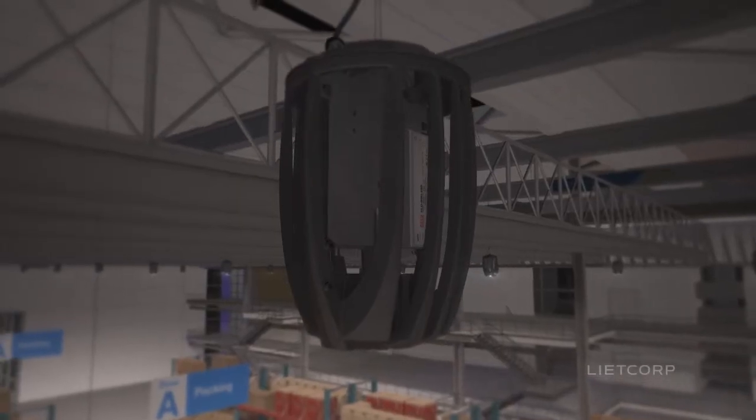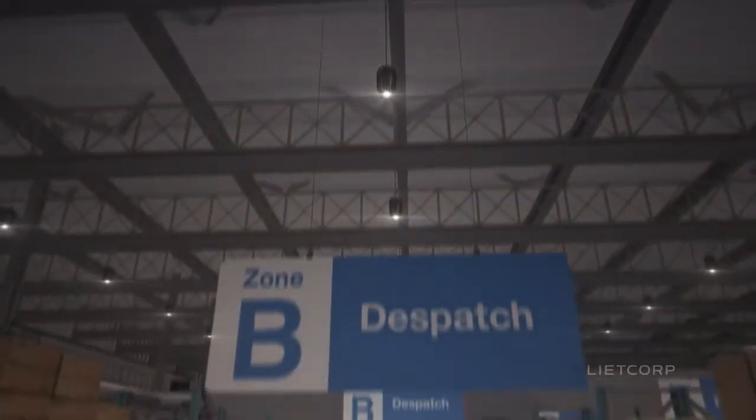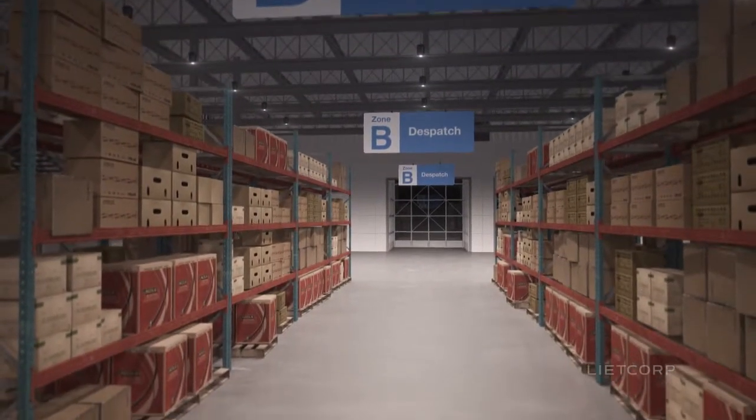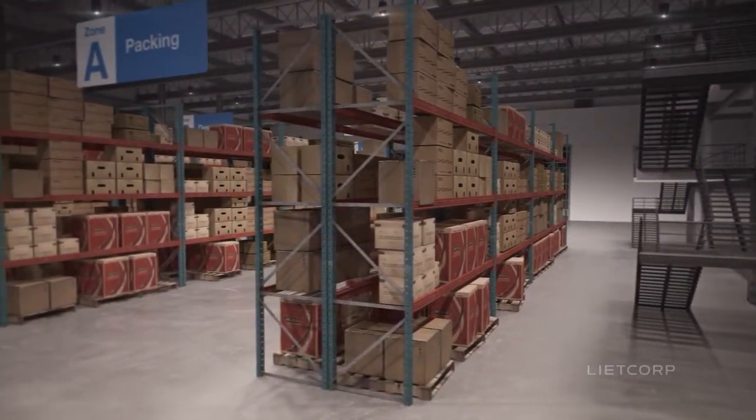LightHighBay is a high power, low energy LED, replacing outdated metal halide and son technologies. Designed with warehousing, logistics and industry in mind, the LightHighBay is dimmable, offering even greater energy efficiencies when used with dynamic controls.